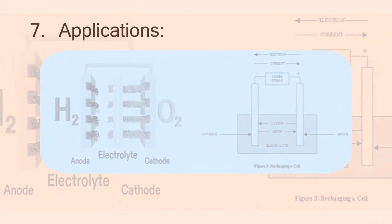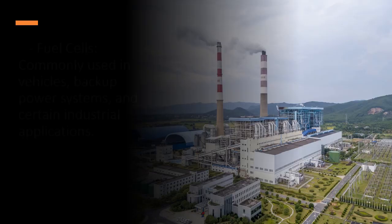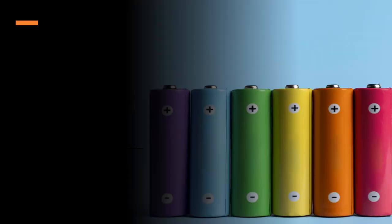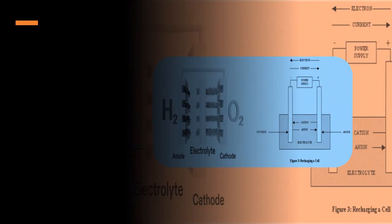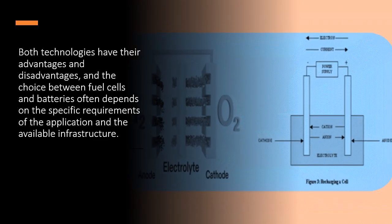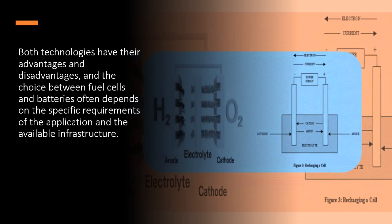7. Applications. Fuel cells are commonly used in vehicles, backup power systems, and certain industrial applications. Batteries are widely used in various applications, including electric vehicles, portable electronics, and grid energy storage. Both technologies have their advantages and disadvantages, and the choice between fuel cells and batteries often depends on the specific requirements of the application and the available infrastructure.